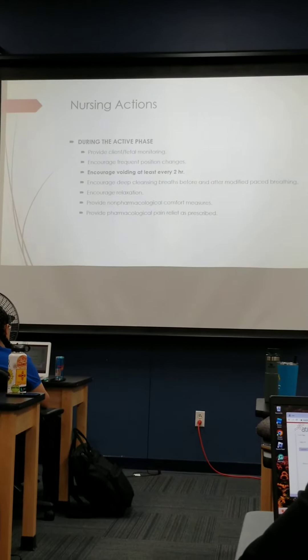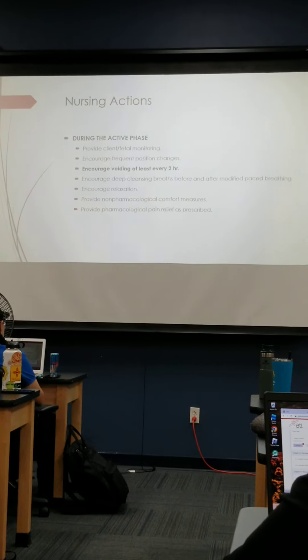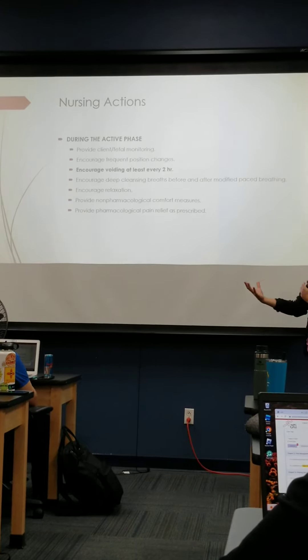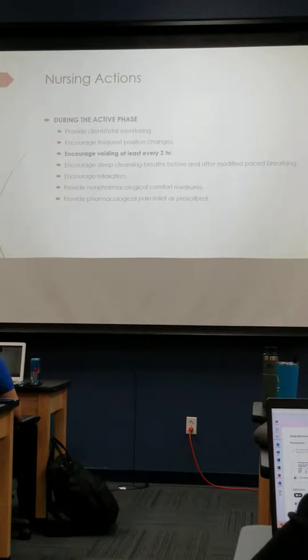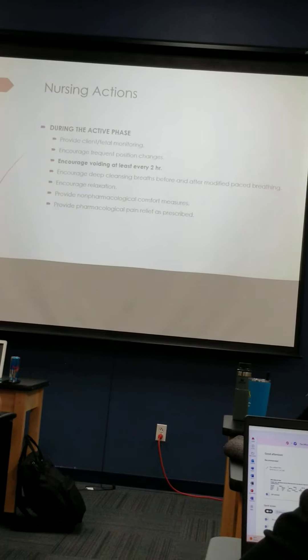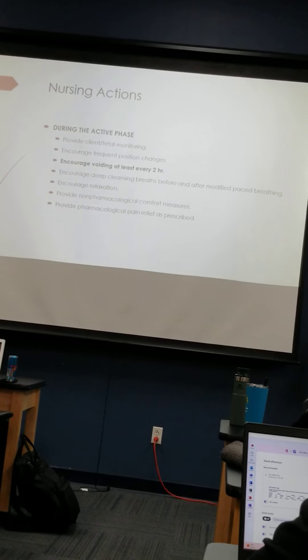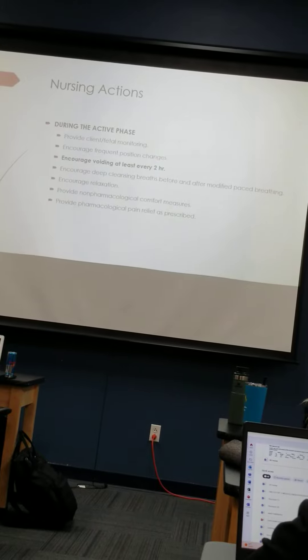During the active phase, we want to provide client and fetal monitoring. We want to make sure that fetal well-being is good — is baby having any decelerations, what are we doing? Encourage position changes. Sometimes if baby is in a difficult position, the cervix may not be changing because we can't get that baby engaged into the pelvis, so we have to do constant position changes.